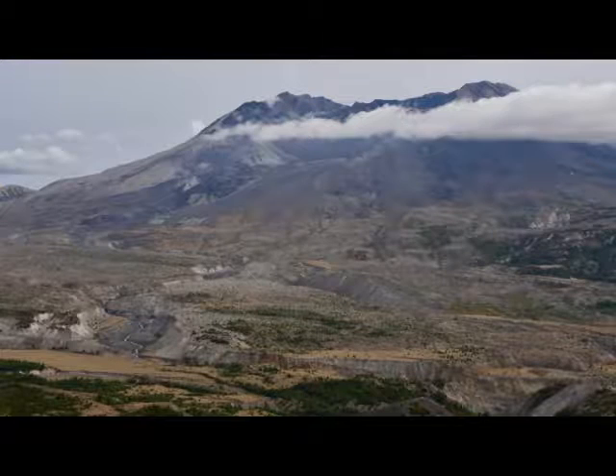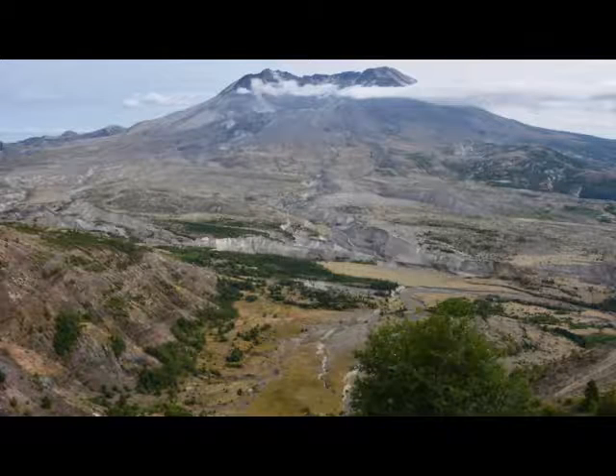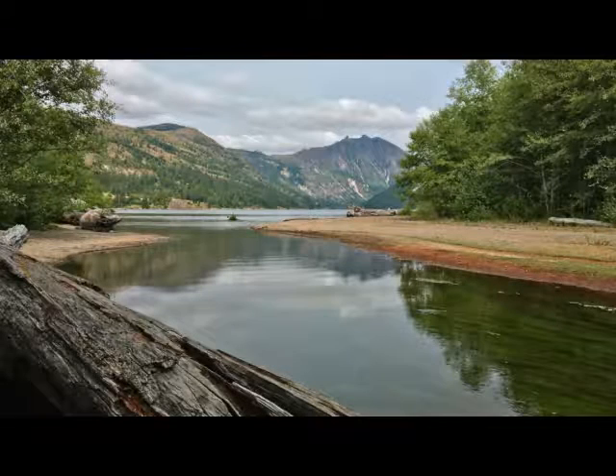Mount St. Helens is a volcano in Washington, in case you're not familiar. They've turned it into a national monument now — that whole region is substantial, it's a big area. We did that great hike and also another couple mile hike through the woods at Coldwater Lake, which was one of the new lakes created after the 1980 eruption. There's also Castle Lake nearby.